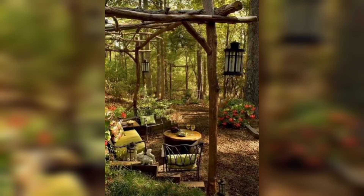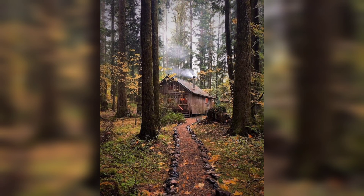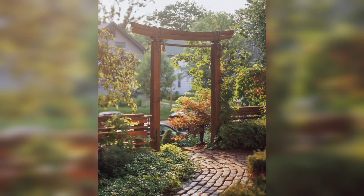Welcome to my garden in the woods. Today I am going to take you on a tour of my little paradise and show you how I turned this small space into a thriving garden.